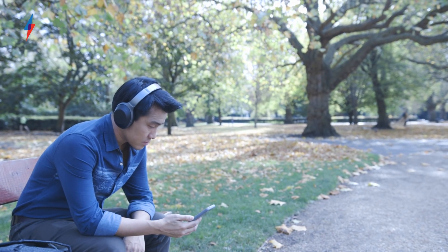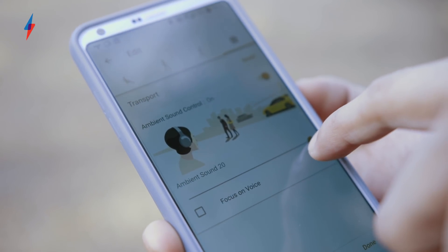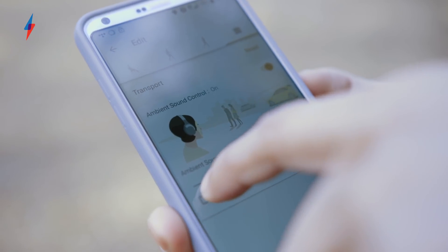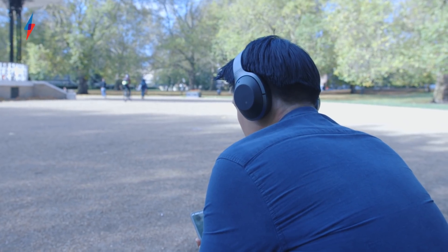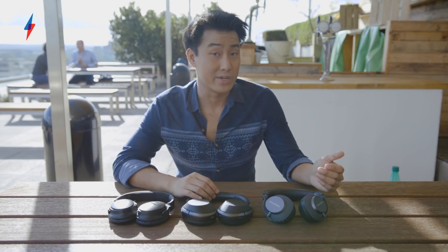The headline feature is adaptive noise cancelling. We've been able to adjust levels of noise cancelling for a while — on, off, medium — but these do it for you automatically. They connect to an app on your phone and use your phone's accelerometer to decide what you're doing. Sitting still in an office, they'll let in some voices so you can hear your colleagues. Start walking, and they'll let in some ambient sound so you don't get run over. Get on a train or a plane and they'll know, going ping and turning the noise cancelling up to full. It sounds like a gimmick, but it actually works and it's really, really useful.